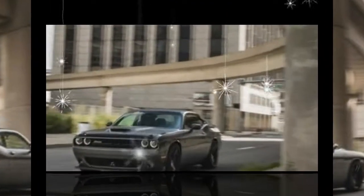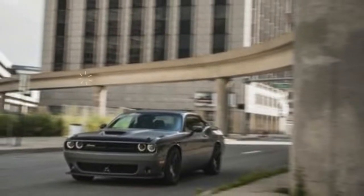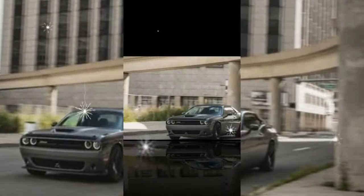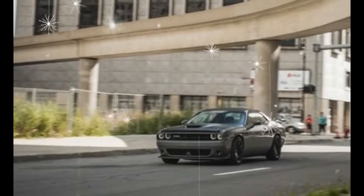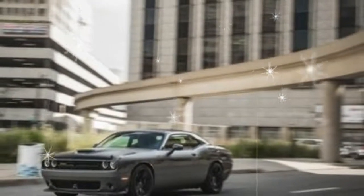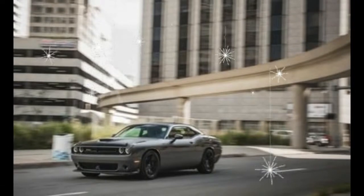What's new for 2018? The 2018 Challenger has minor updates that include new standard equipment, performance upgrades, and exterior colors. Red Brembo brake calipers are now an option on several V8 trims.